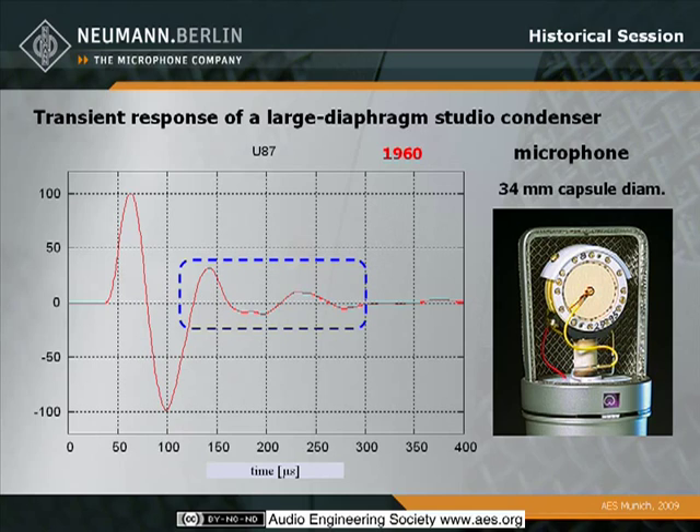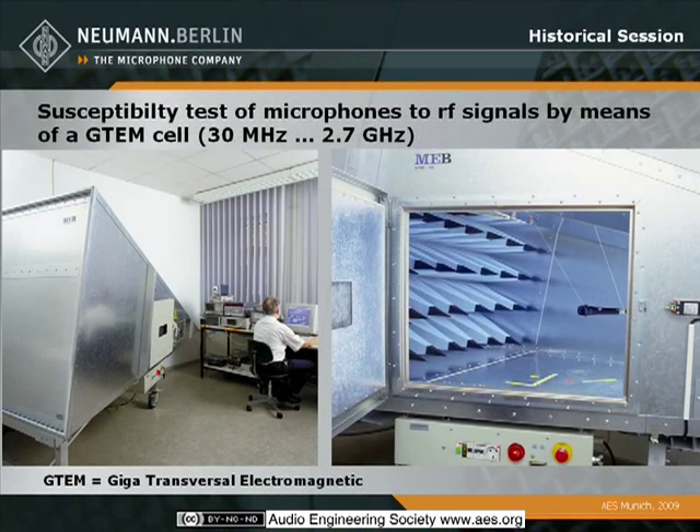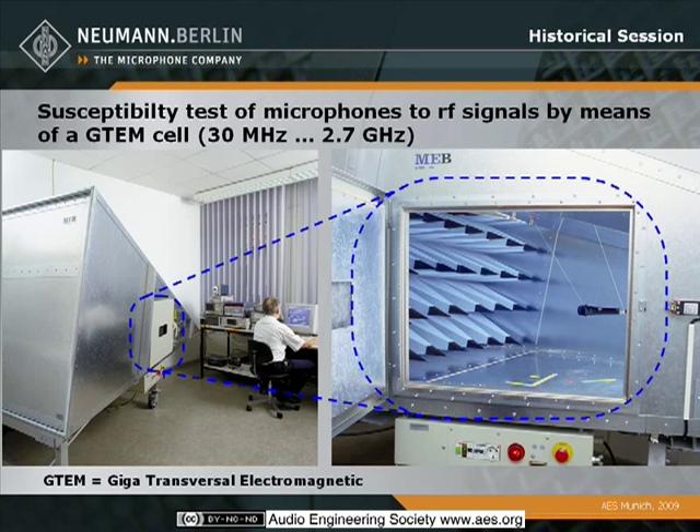It's because of the size of the membrane. In the 80s, we spent a lot of time with susceptibility of microphones to strong AF and RF fields. Later on, maybe eight years ago, we were very happy to have this very comfortable so-called GTEM cell. GTEM stands for Giga Transversal Electromagnetic. This is some kind of a horn device which creates RF signals in the range from 30 MHz up to 2.7 GHz. You can open this cell here to introduce any microphone.